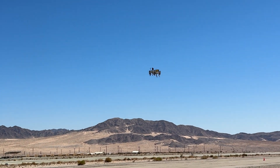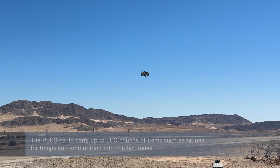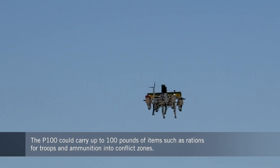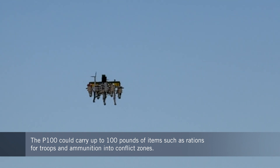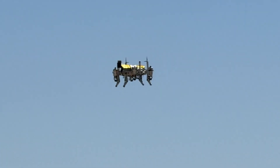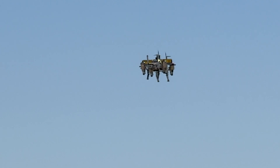The P100 is intended to carry up to a 100-pound payload, including items such as rations for troops and ammunition, with a range of around 210 nautical miles. Carrying a lighter load, that range could increase to 330 nautical miles.